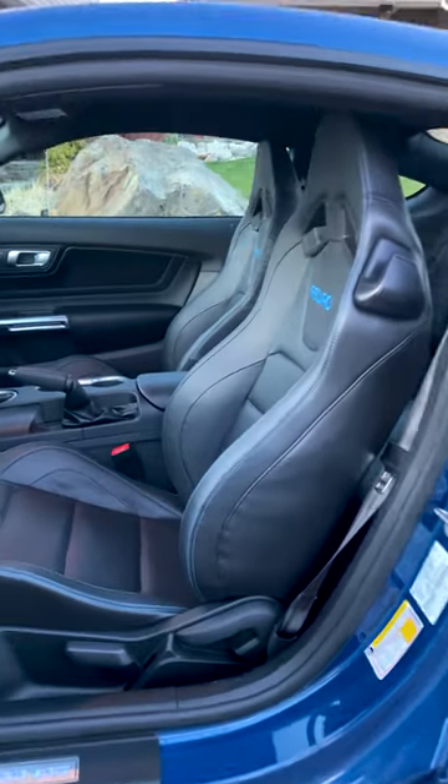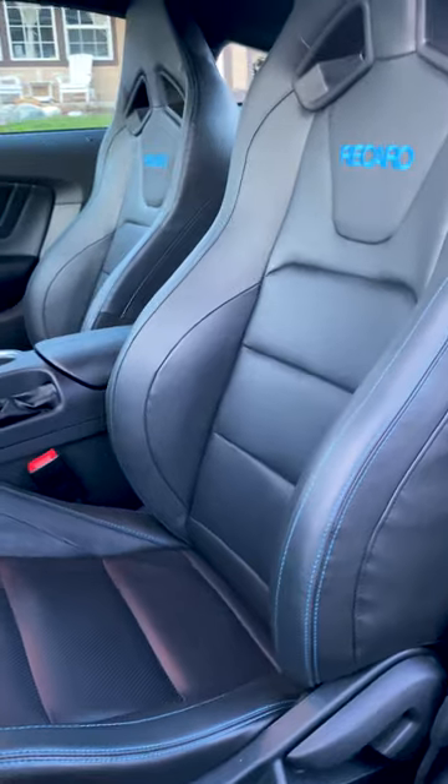At the end of the day, they just are an amazing seat. They're very comfortable, and for the $1,800 option upgrade, I highly recommend them, guys.